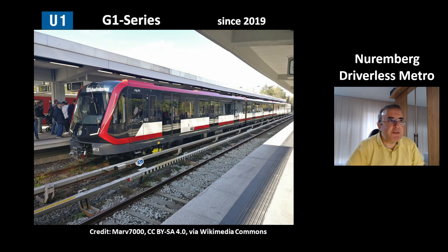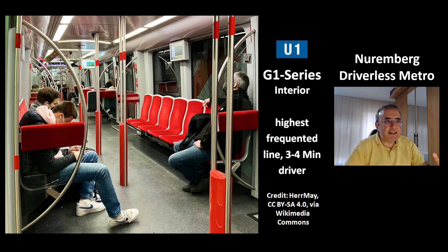Here is a picture of the G1 series. It has been in use since 2019 and is used on the blue line U1. This is a picture of the interior of the G1 series. It is built like an articulated bus — you can go from one end through to the other end.